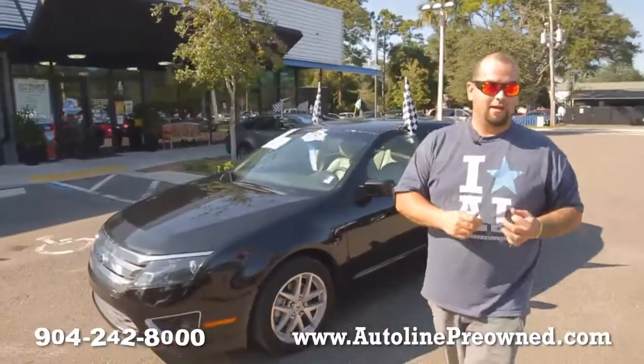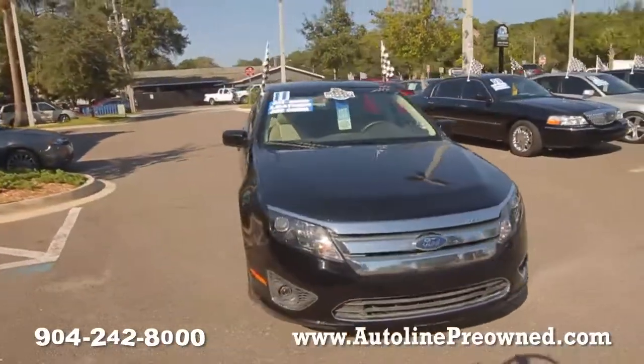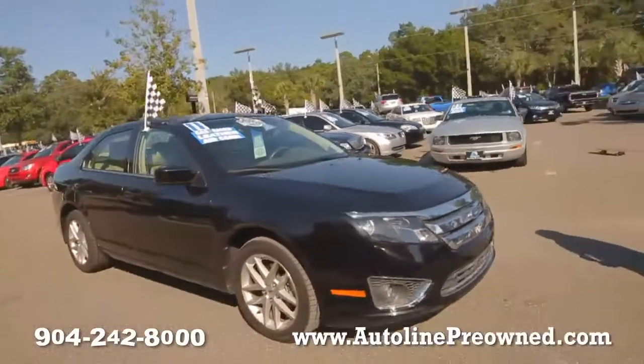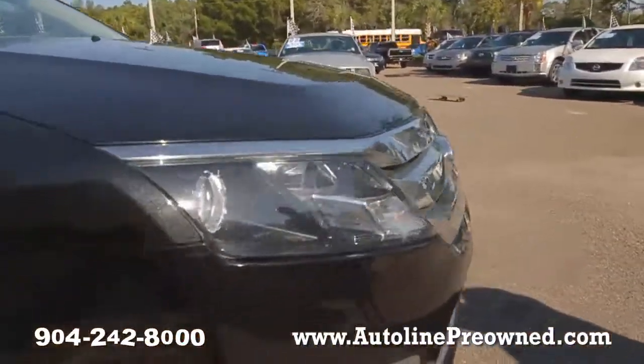What's up you guys? Welcome to Autoline. I'm Woody and this is our 2011 Ford Fusion SEL. It's got a 3.5 liter Duratec V6 motor and it'll get you 27 miles per gallon on the highway.